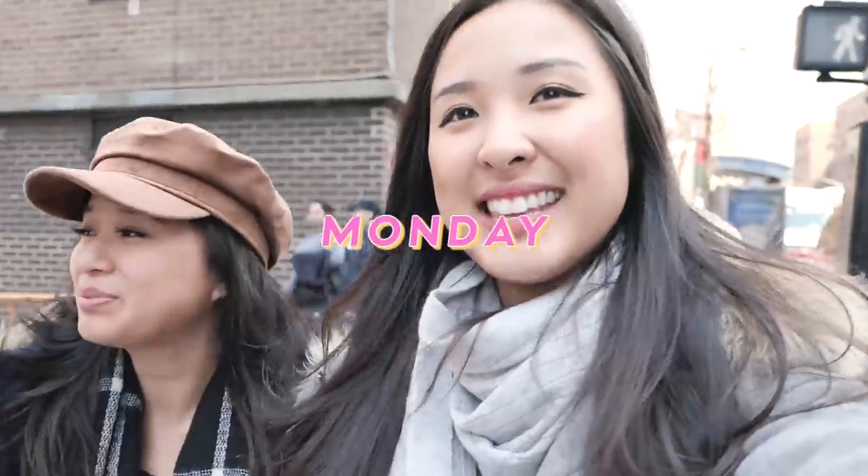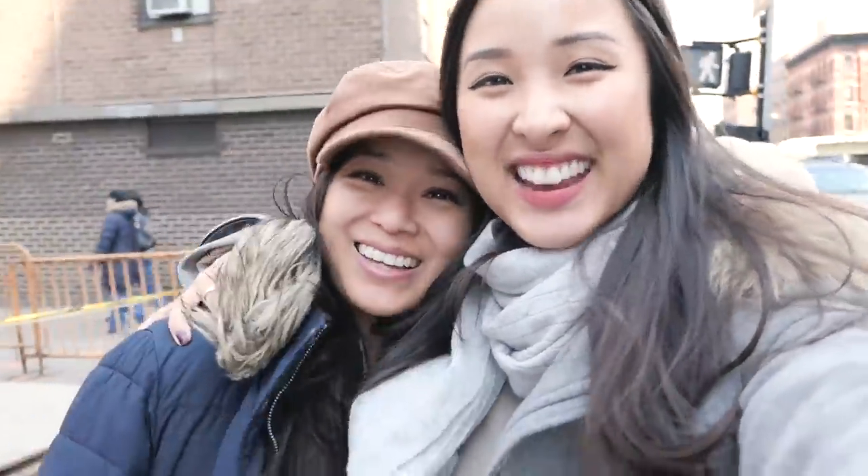Hello guys, first let me introduce my friend Jen. New York in general is so loud. Right now we're going to Chelsea Market because this one's been trying to go to a different coffee shop every day — there are so many scattered around the city and they're all really cute.